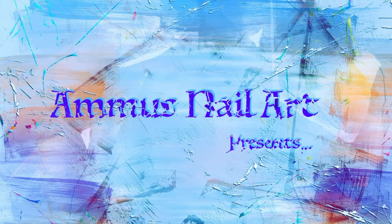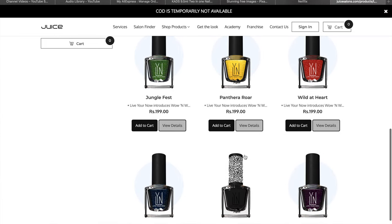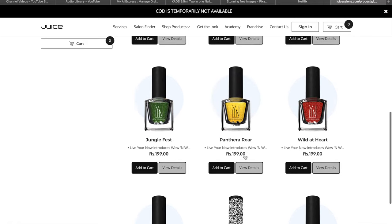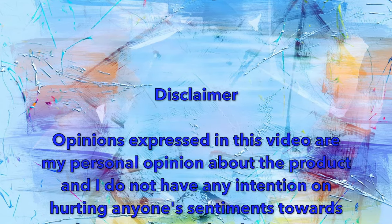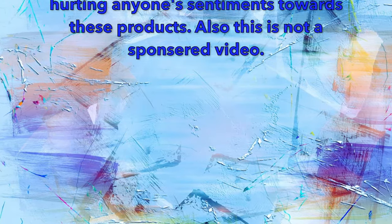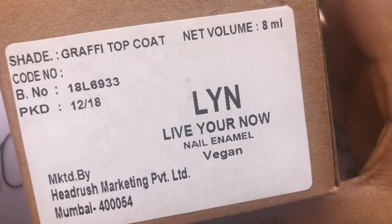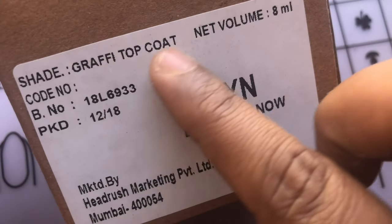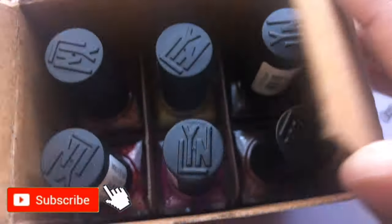Hey guys, welcome back to my channel! Today's video is a review of these beautiful polishes from Lynn, and I got them from their website — I'll put the links in the description box so you guys can check it out. These are their popular candy colors and the collection name is Wow and Wild. I'm going to show you all the colors I got. Before we start, please don't forget to hit that subscribe button and the bell icon to get notified about all my new videos.